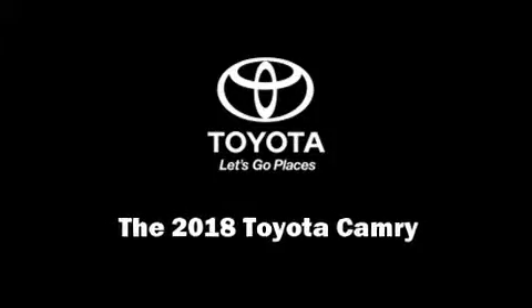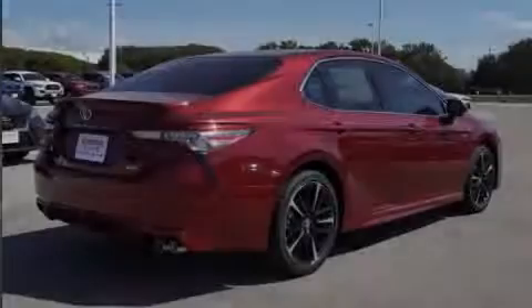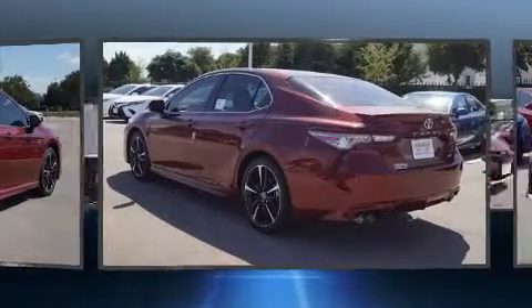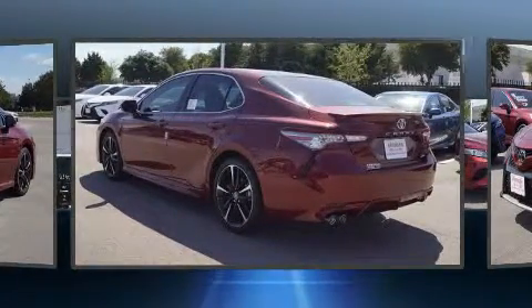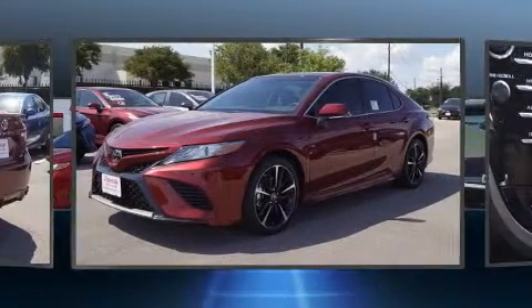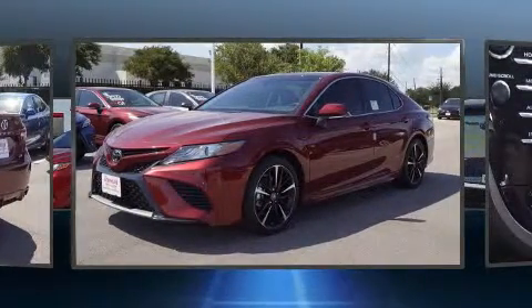Familiarize yourself with the 2018 Toyota Camry. This four-door, five-passenger sedan leads among competitors in its segment. It features an automatic transmission, front-wheel drive, and a 2.5-liter four-cylinder engine.